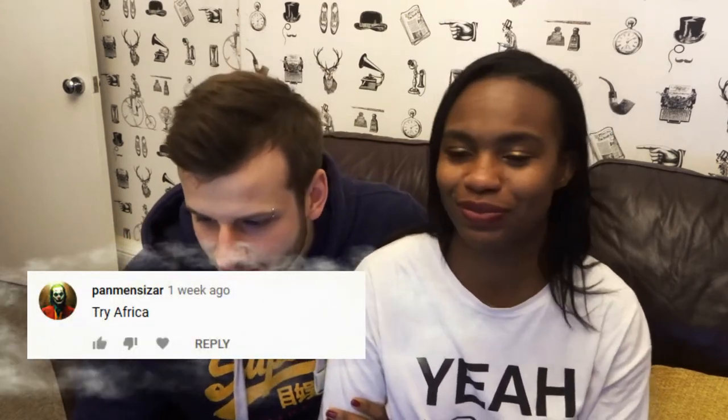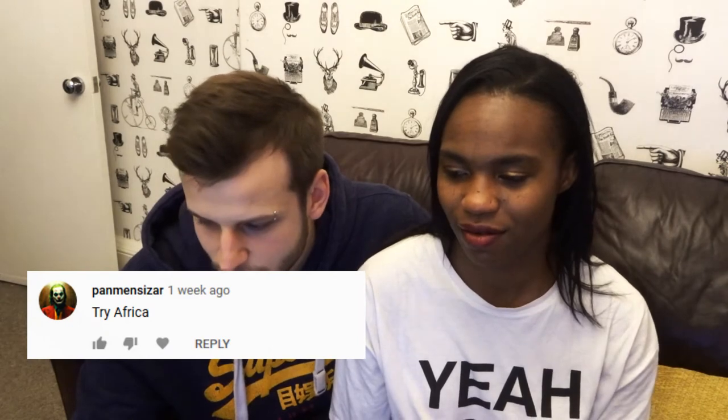Thank you to the person who recommended us to do the Africa one — I'll have your name on the screen. Just a short reminder of what this is: it's a geography challenge where we're going to be asked to select countries on the map. We'll be given different countries to do and see how many we can get and how quickly.